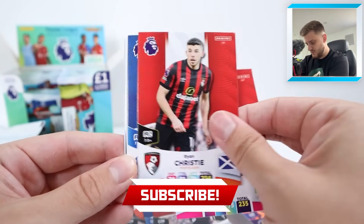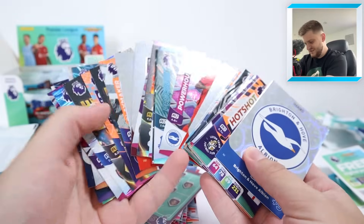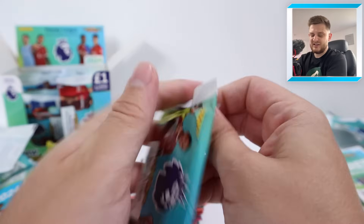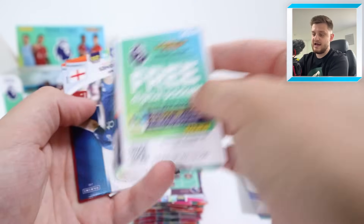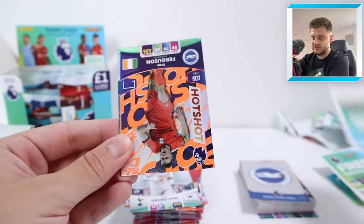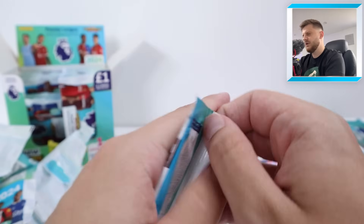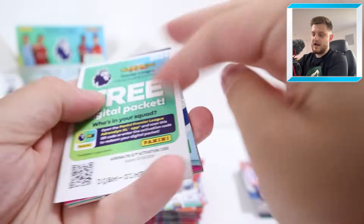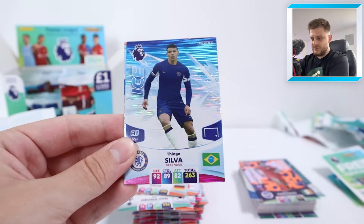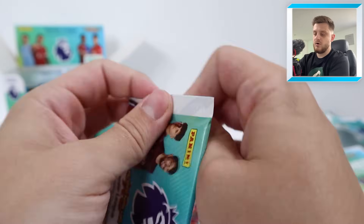We're going to do a 100-pack opening soon — hit that subscribe button so you don't miss it. Brighton badge and the West Ham United lineup — look at all these insert cards already! The collection has had a great reception on YouTube. The designs this year have gone up a notch. We've got Hotshot Evan Ferguson and a Ben Rama precision card. Then Andy Robertson, Lallana, Ollie McBurney and Pascal Gross, then Ice Thiago Silva and a Next Level Phil Foden — a nice little card for Man City.